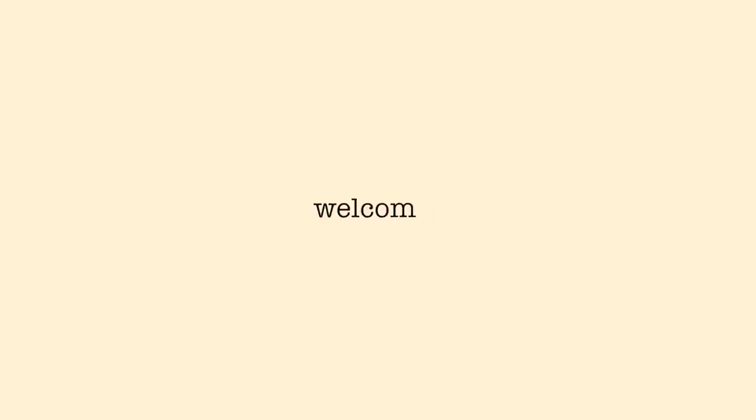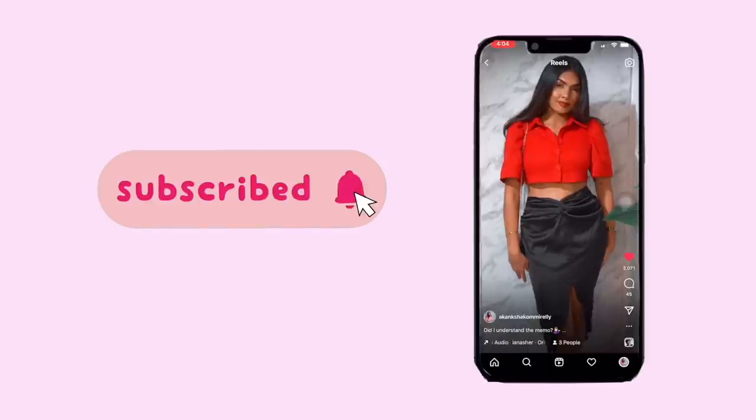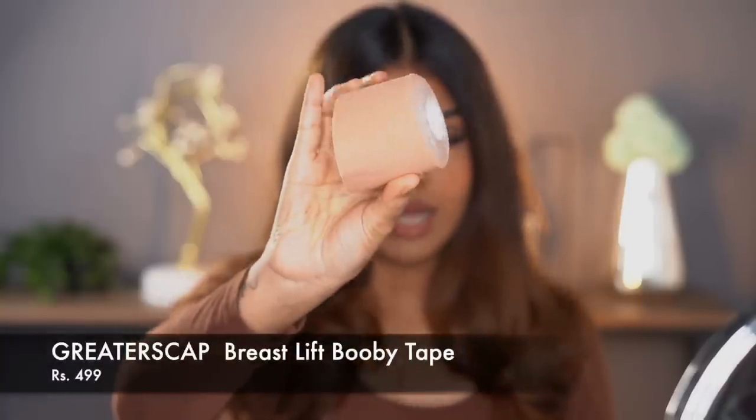The first one I have is basically a boob tape. I first heard about it when Kim talked about using duct tape to support your breast, then she launched SKIMS and a body tape. I searched on Amazon and got this one — it's my second purchase. It's from a brand called Mashuka and retails for 899 but you get it for less than 500, always on discount. I used it the night before, taped up and slept without removing it.